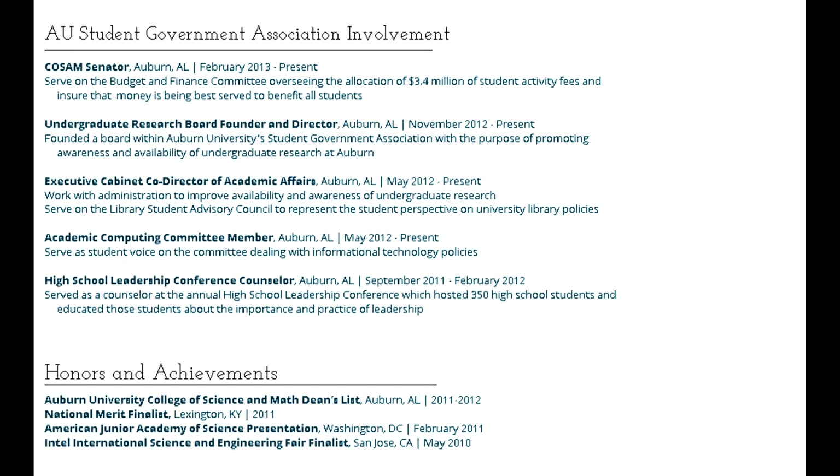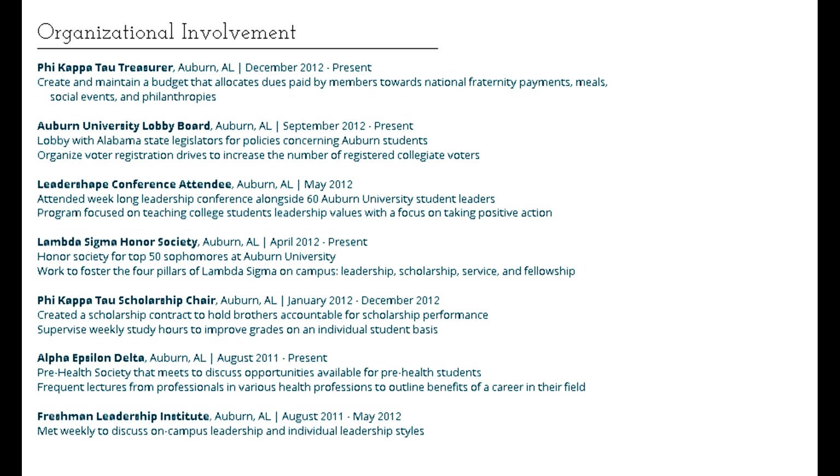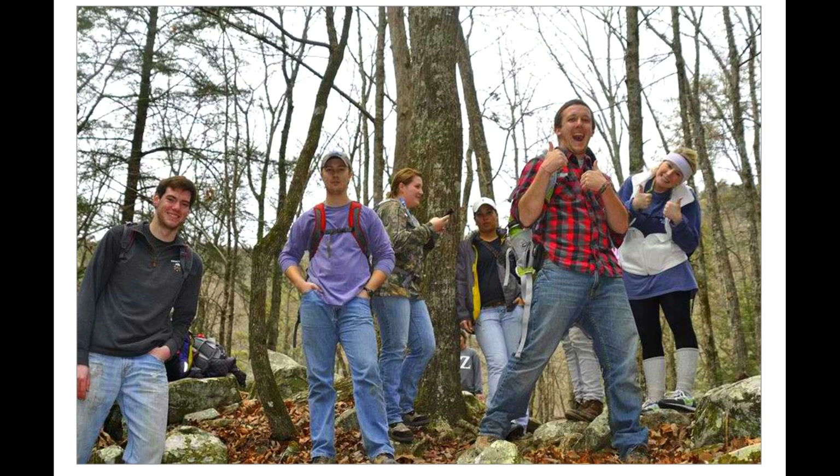But even beyond that, the process of making it helps you see who you are and the connections between what you're involved in, and makes your campus life, your campus involvement, all that more meaningful.